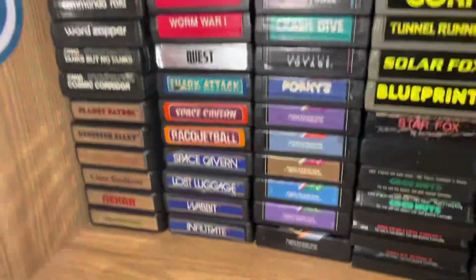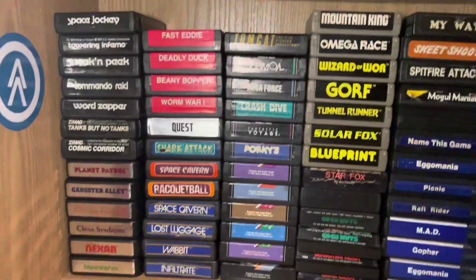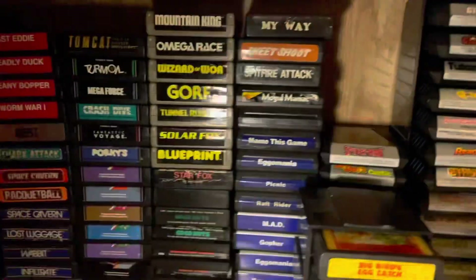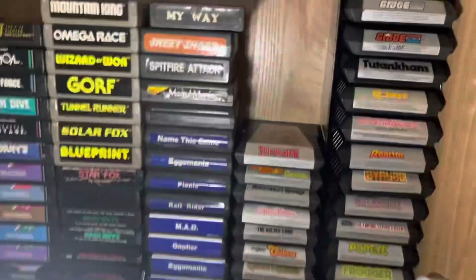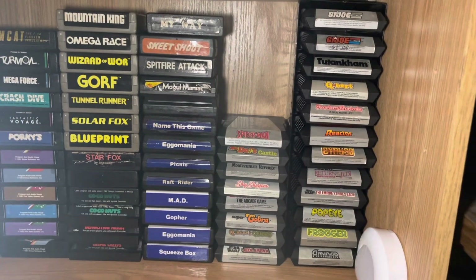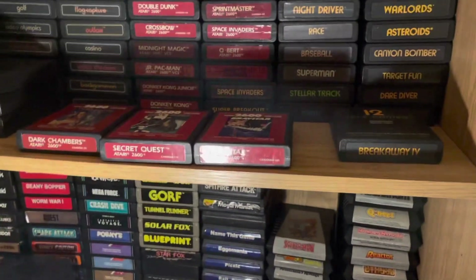Then here's just a bunch of other companies. Parker Brothers is another notable one to get. So that's all the 2600 games, plus a bunch of loose Combats.